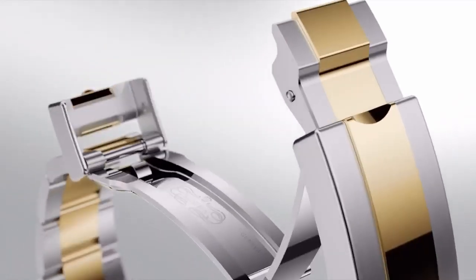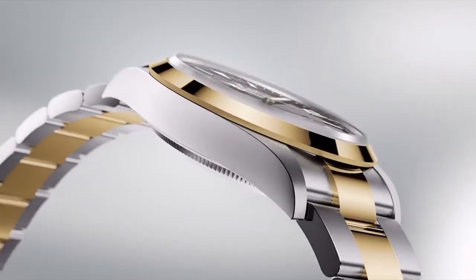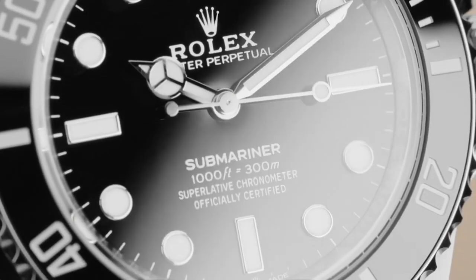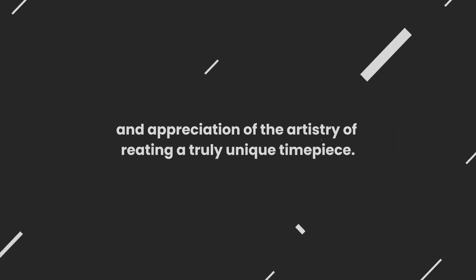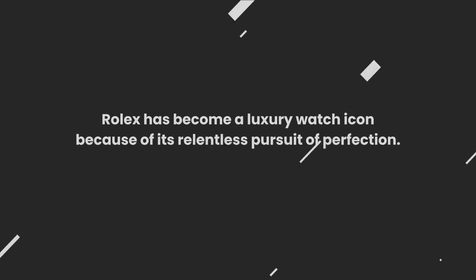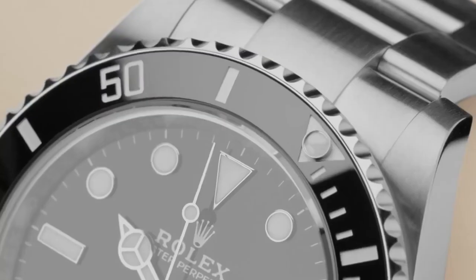Rolex's pursuit of excellence has included sustainability in recent years. Their relentless pursuit has led to a collection of timepieces that embodies timeless elegance, superior functionality, and lasting value. From the Oyster wristwatch to the perpetual self-winding movement, Rolex continues to push the limits of what's possible. Each Rolex timepiece is a testament to precision, innovation, and craftsmanship. Rolex watches are more than simple timepieces – they represent achievement, craftsmanship, and appreciation of the artistry of creating a truly unique timepiece. Rolex has become a luxury watch icon because of its relentless pursuit of perfection.